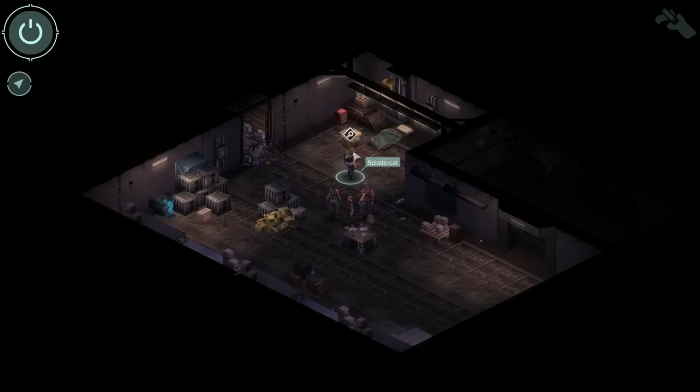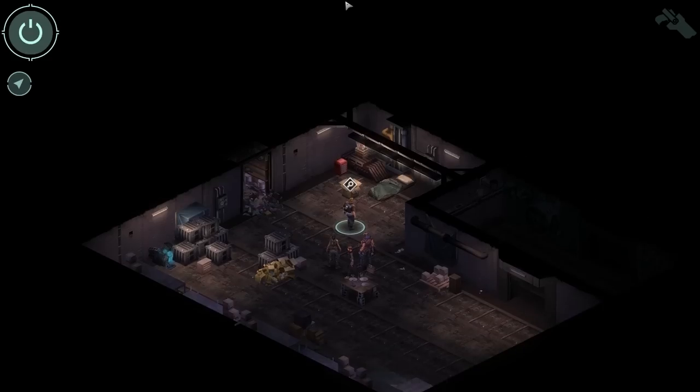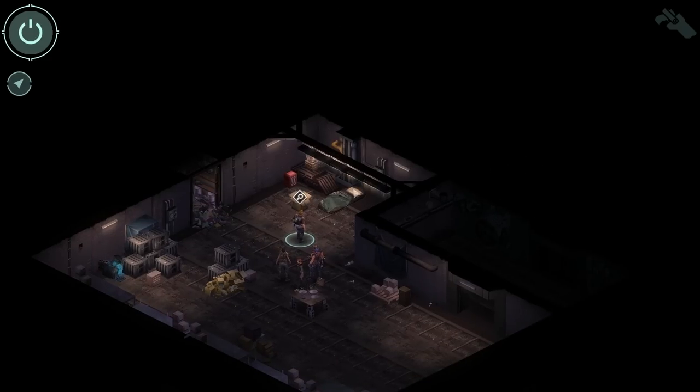What's up guys and gals, welcome back to the Nerdcastle for the next episode of Shadowrun Hong Kong where I desperately hope we get to shoot something soon. There's been too much talkie-talkie and not enough shooty-shooty.